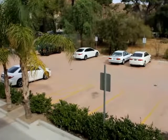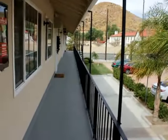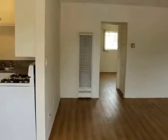Here's the outside of the unit. Comes with two parking spaces, entryway, and let's check out the unit.